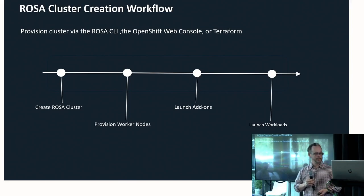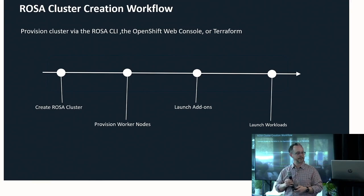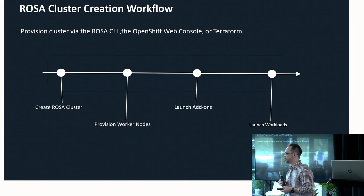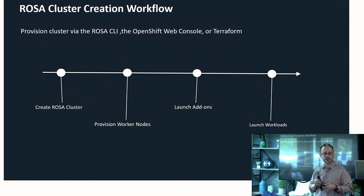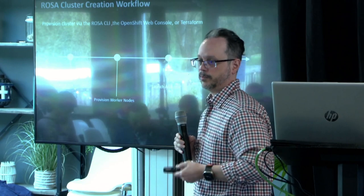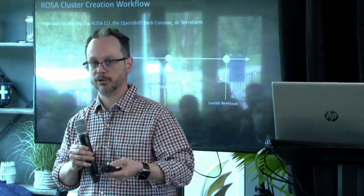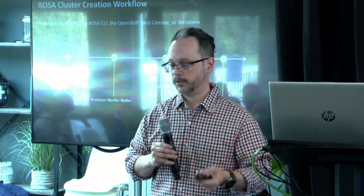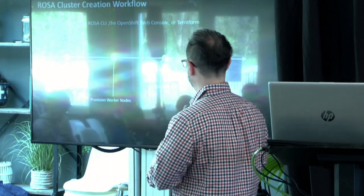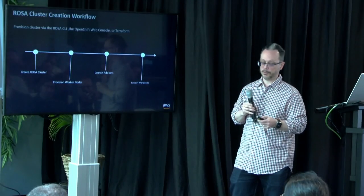The workflow looks like this: spin up a ROSA cluster with one click. You add different worker nodes using machine pools, which is a way in ROSA to match EC2 machine types. Then you launch add-ons — provided by Red Hat or partners — such as OpenShift data science capabilities. Then you launch your workloads. It's a very simple workflow.